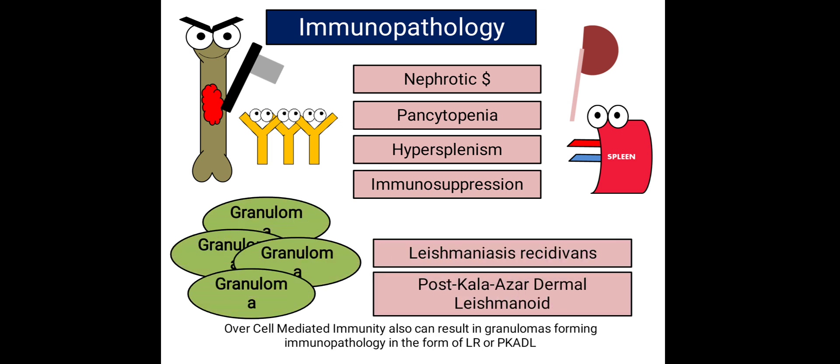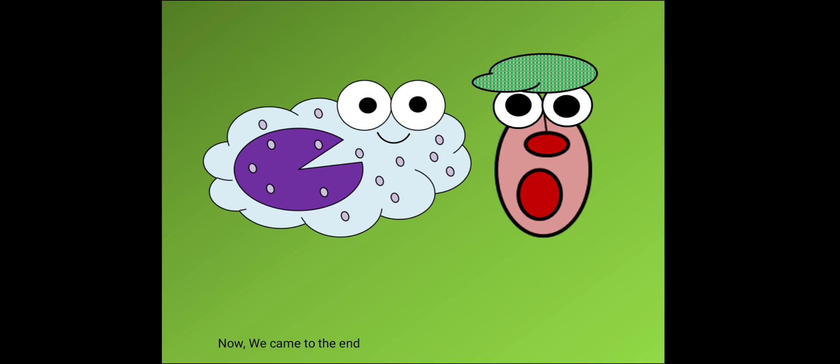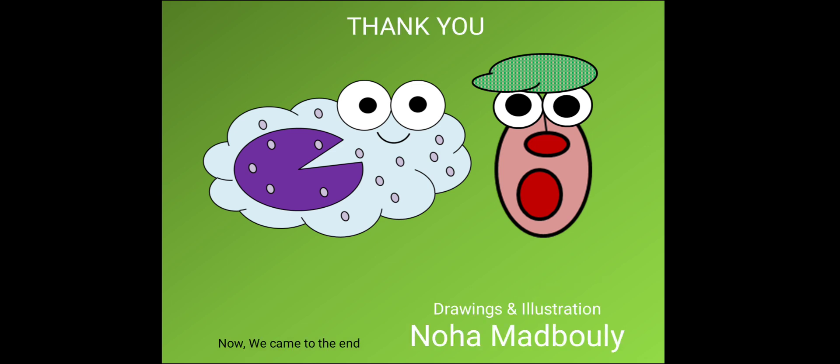Excess cell-mediated immunity can also result in granuloma formation, causing immunopathology in the form of post-kala-azar dermal leishmaniasis. Now we have come to the end — thank you for listening.